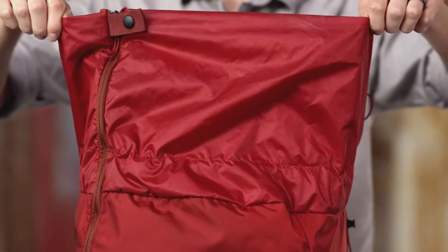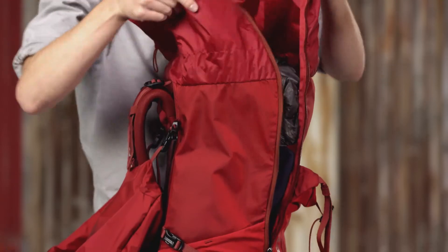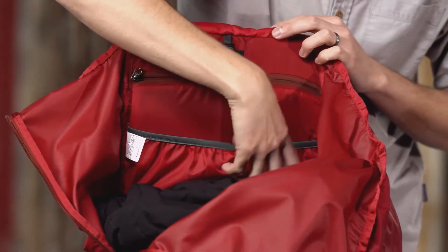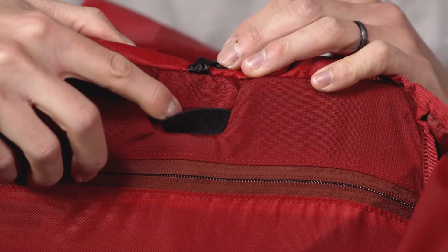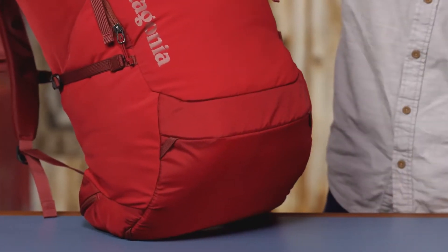The collar secures with a pair of drawstrings that cinch it closed and help to compress the load. A zipper down the side provides ready access to the inside. The main compartment has a small zippered pouch and a hydration sleeve with a tube port at the top center, though the pack does not include a hydration bladder.